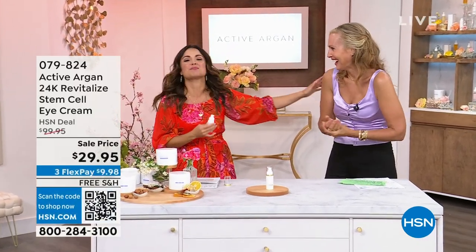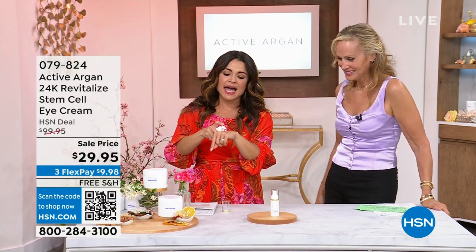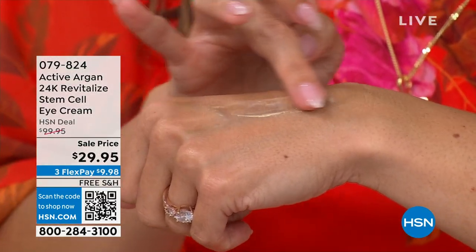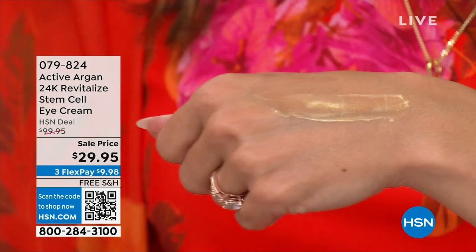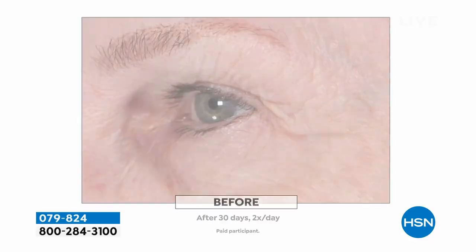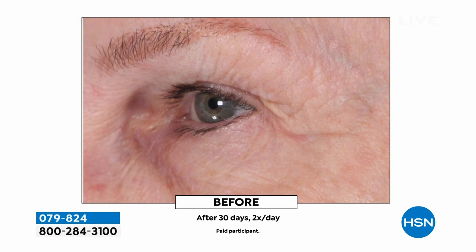We're losing our minds over the eye cream we're about to talk about. Active Argan is a clean beauty brand — all about this activated argan oil, actually six times more hydrating to the skin than traditional. This eye cream has actual 24-carat gold. You can put it under, around, and above your eyes. Clinically validated to improve the look of lifting around the eye, skin sagging, puffiness around the eye, skin elasticity, and instant radiance.